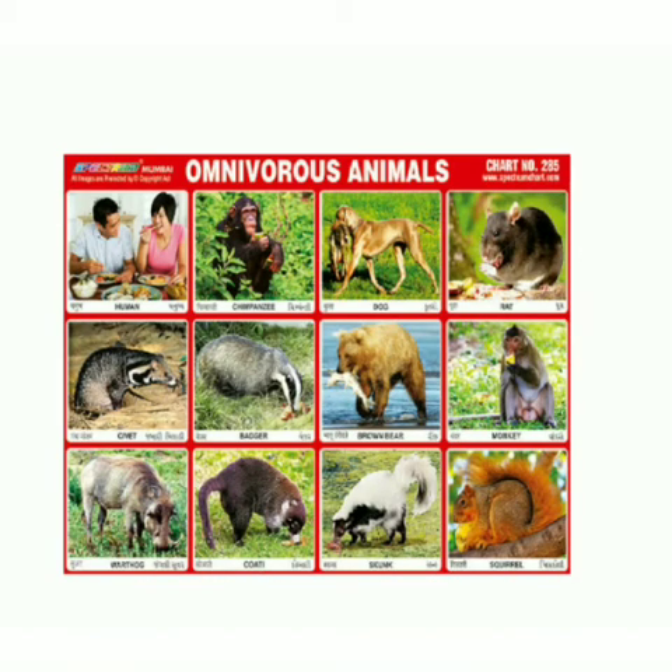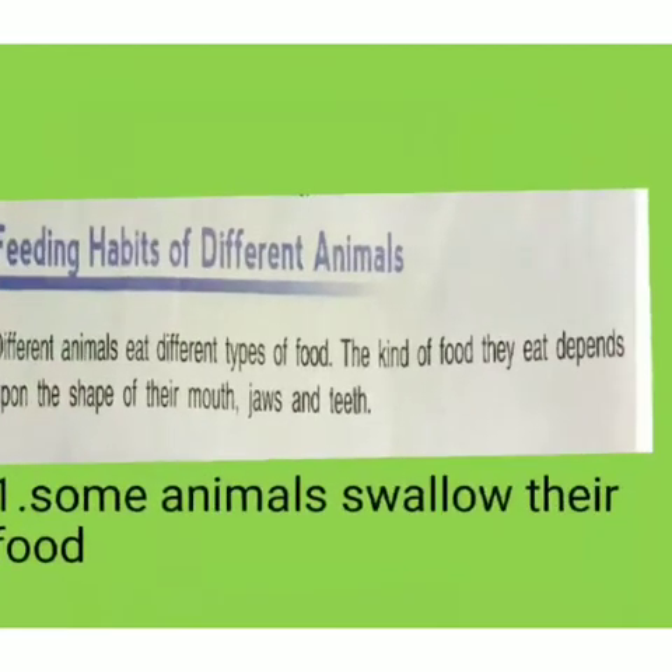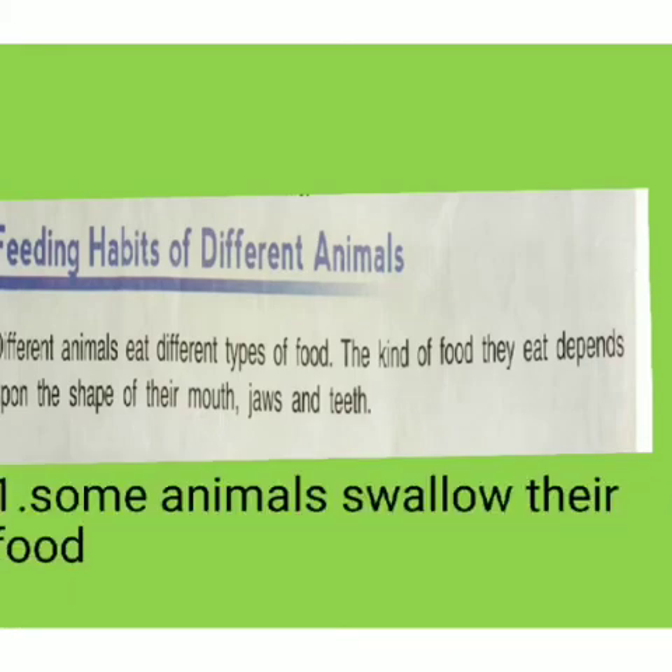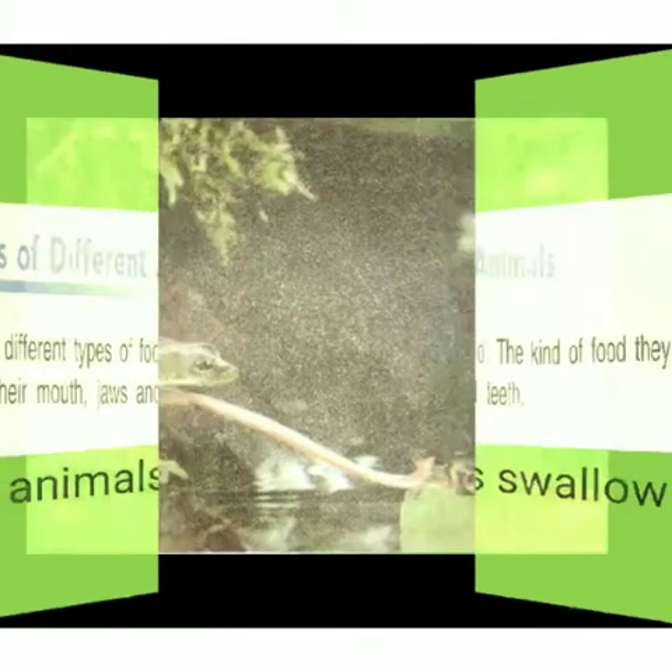Human beings are also an example of omnivorous animals. Feeding habits of different animals depend on the types of food they eat, and the kinds of food they eat depend on the shape of their mouth, jaws, and teeth.